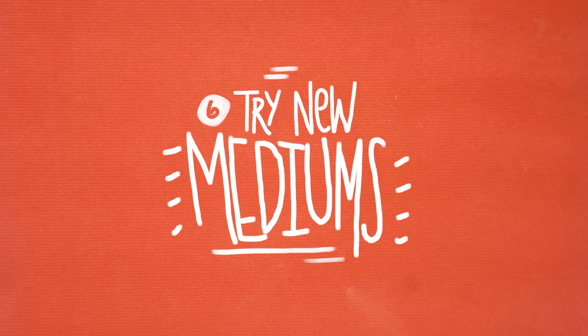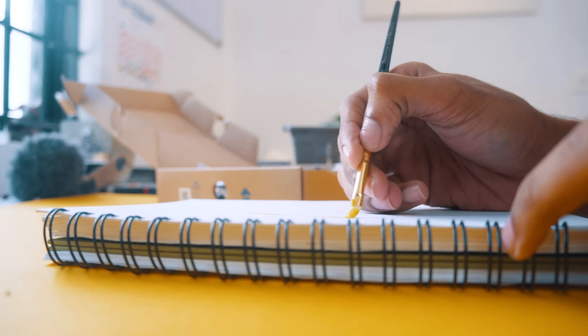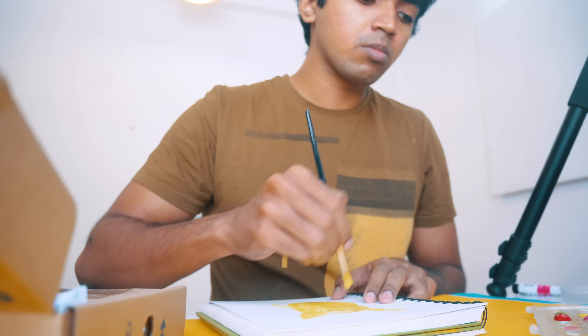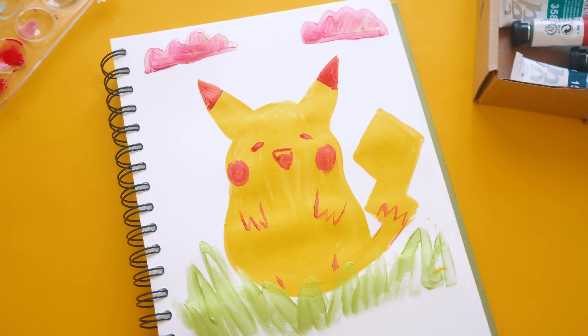Number six: try new mediums. If you are used to one medium of art, try another one. Test things out and play with it, because you may discover something new and unexpected that will completely change your art and probably even evolve it. Try something new — try a new medium.